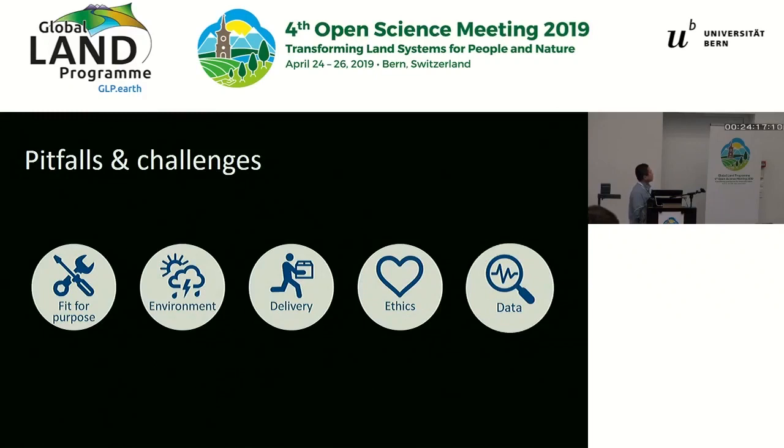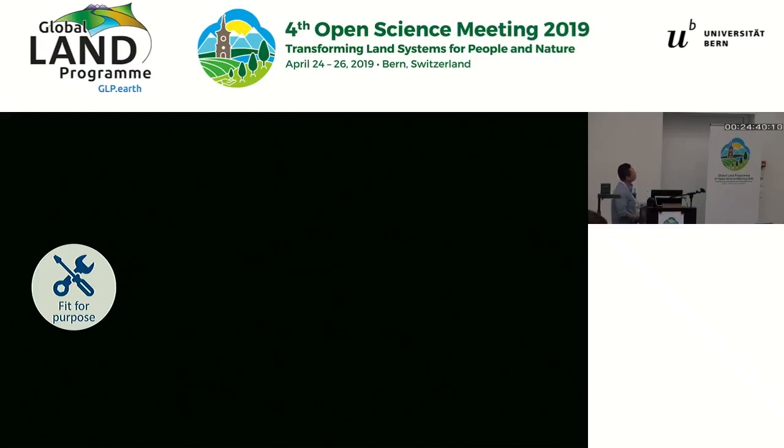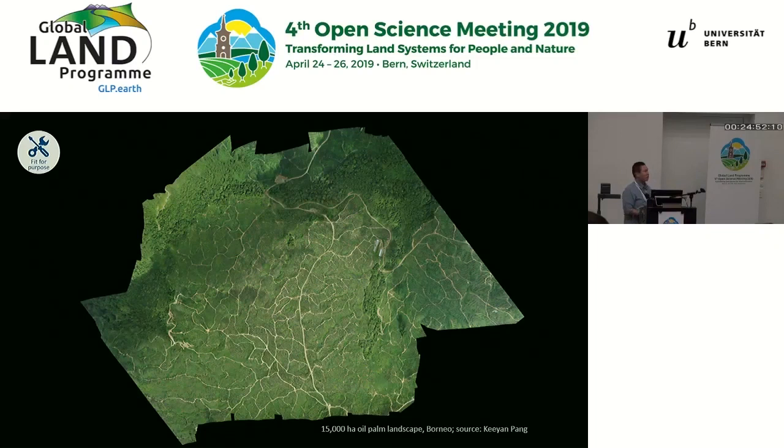Those are some of the promising uses of drones. I'll quickly go over some of the pitfalls and challenges. During the few years that we have been using drones in our research, I think the next few slides are probably more important than the previous ones in terms of the lessons we've learned. The first challenge or pitfall is something I would call fit for purpose. Nowadays, whenever someone comes to me to ask about potentially using drones for their application, one of the first questions I would ask is what the scale of their problem is.